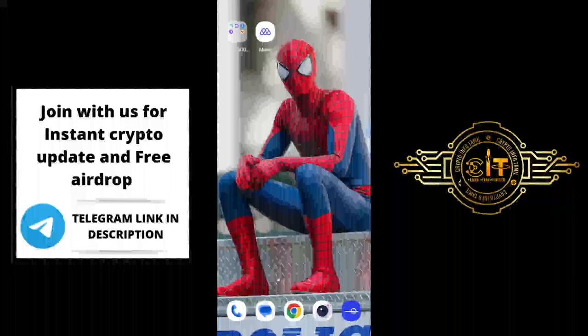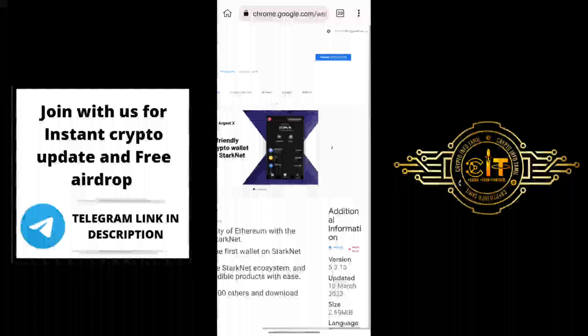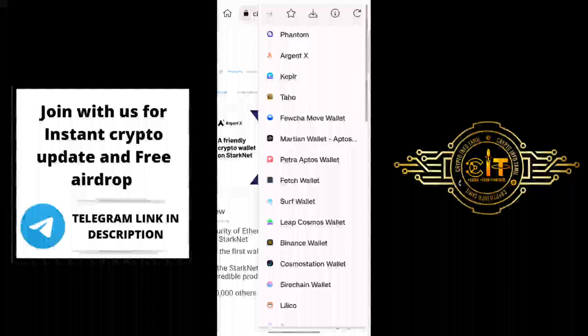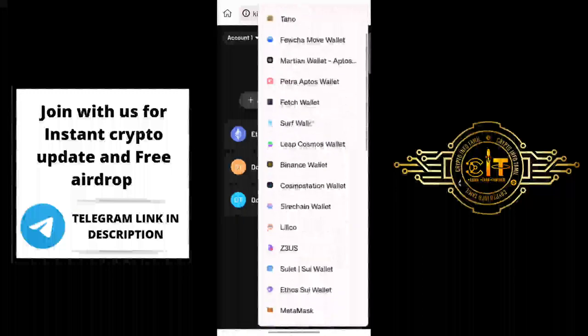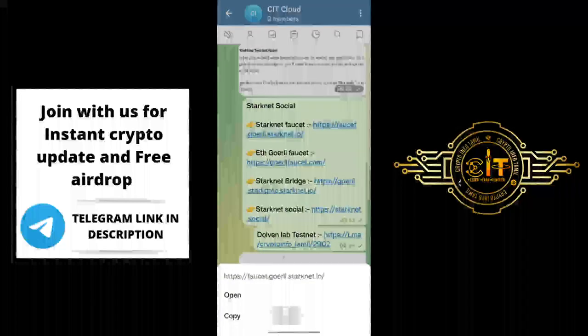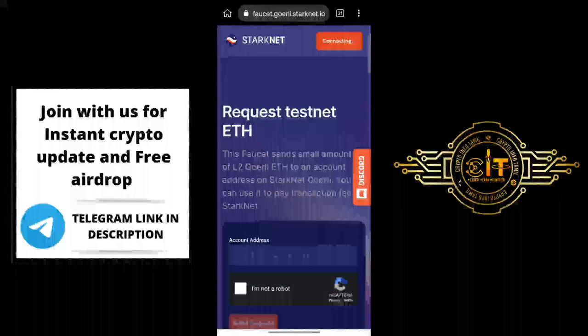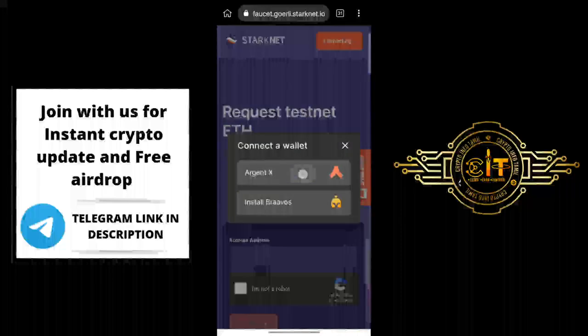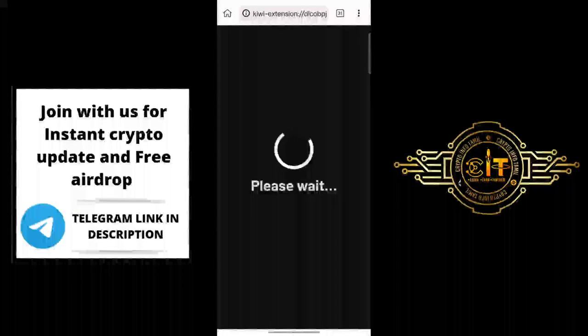If you are using the ArgentX extension, you will be able to claim the airdrop. If you want to use StarkNet Social, you can add the ArgentX extension to the browser. The next step is to create a wallet. You can copy the StarkNet faucet link, paste it in the Kiwi browser, open the interface, and it will be connected. Connect the ArgentX wallet. You can then claim the faucet — it may take a little time on StarkNet.